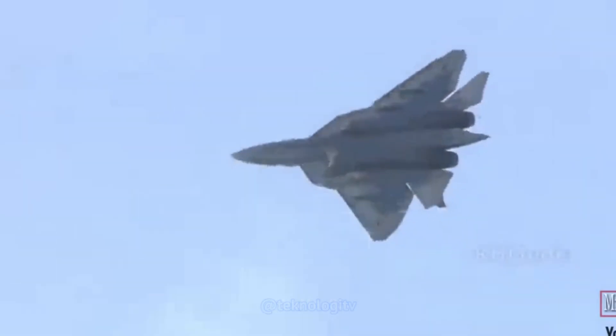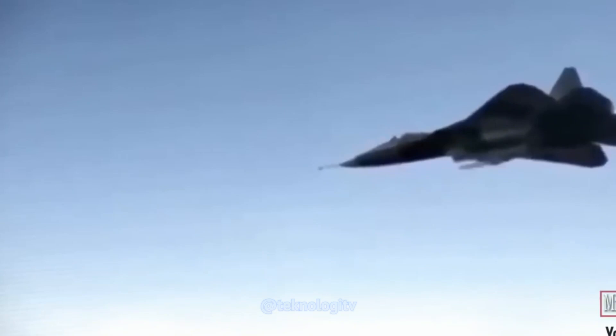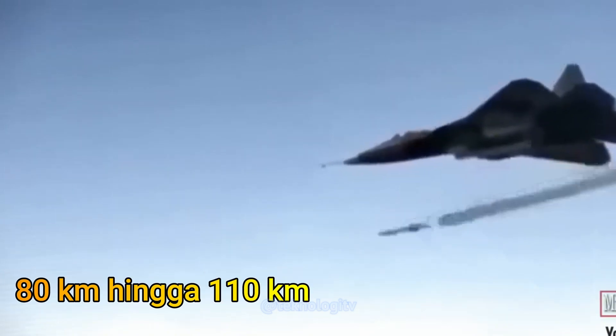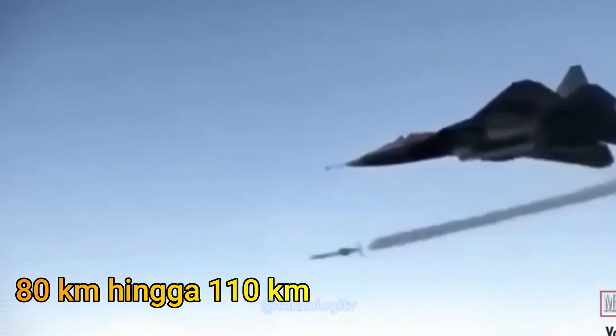R77 memiliki jarak operasional sekitar 80 km hingga 110 km, tergantung pada versi dan mode penerbangannya. Ia dapat mencapai kecepatan maksimum sekitar Mach 4 atau lebih dari 5.000 km per jam.